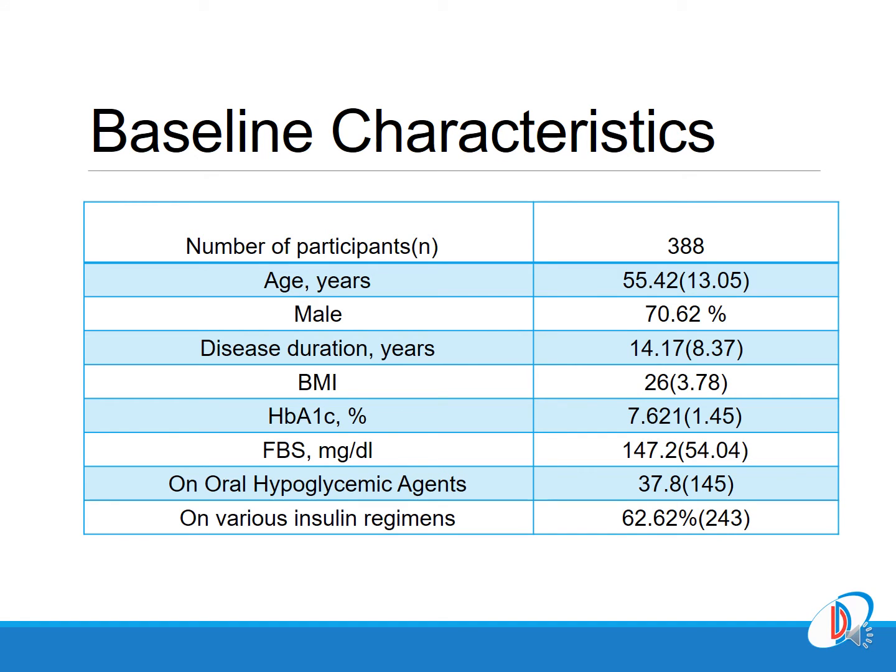These are the broad baseline characteristics: a total of 388 subjects with type 2 diabetes on various therapies, average age of 55, 70% male, with a baseline HbA1c of 7.6%, and more than 60% of those patients were on an insulin-based regimen.